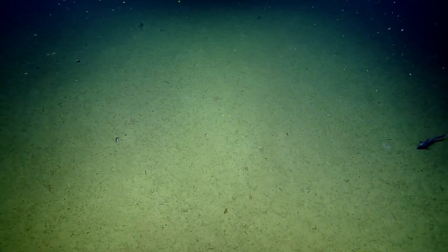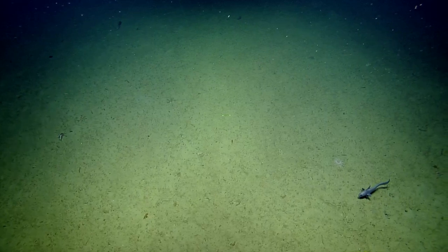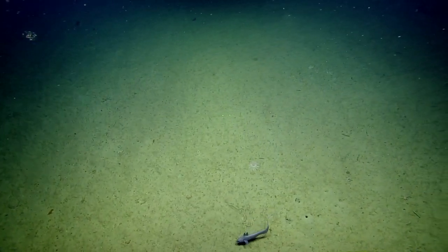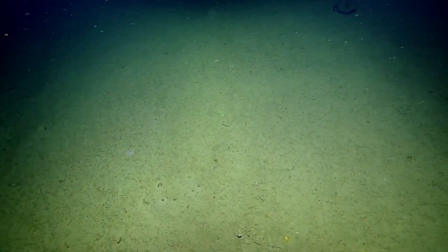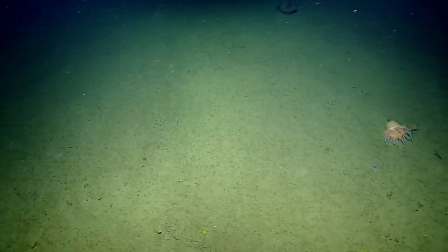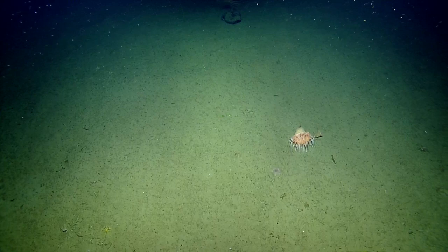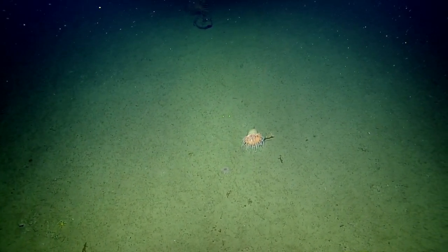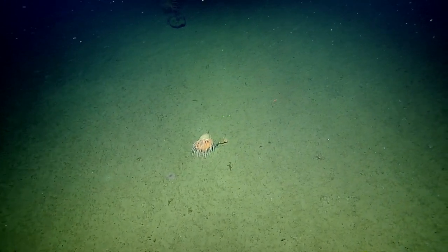That's a maldanid worm — family Maldanidae. I'm pretty sure that's what we were seeing. It took me forever to find the right family. Family Maldanidae is the family that tiny worm we looked at about five to ten minutes ago belongs to. And these are near-shore shallows species.